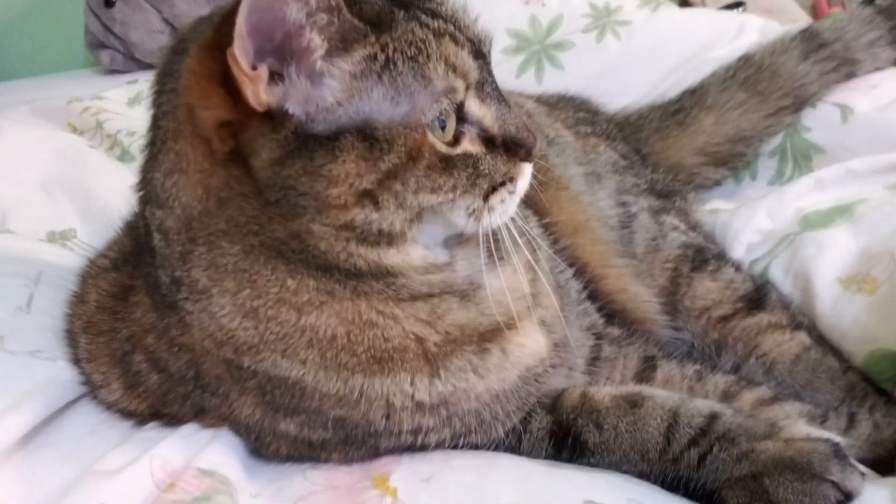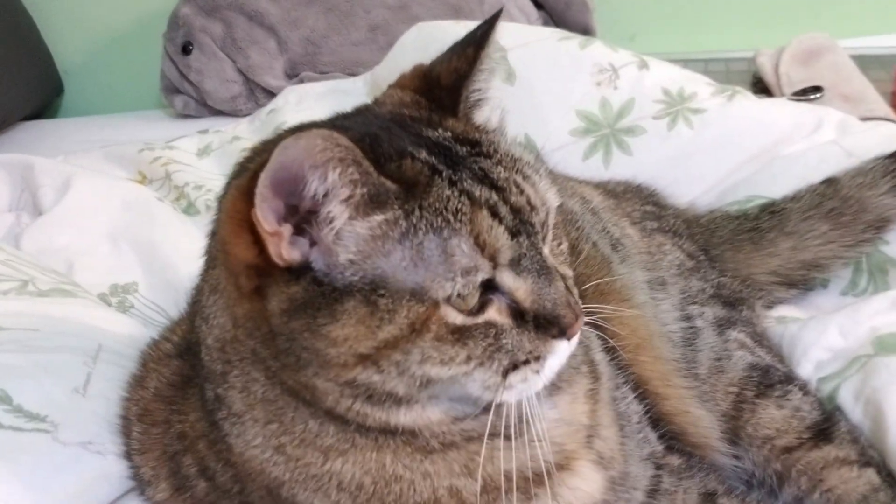Hey everybody, my name is Emma and welcome to a Nerdy Wednesday. I'm here with my cat Daisy. I saw Jenna Marbles do this last week — her dogs picked her makeup. I don't have a dog, I have a lazy as fuck cat. But I'm going to goth prom tomorrow and I haven't figured out how my makeup is gonna look, so that's where you come in.